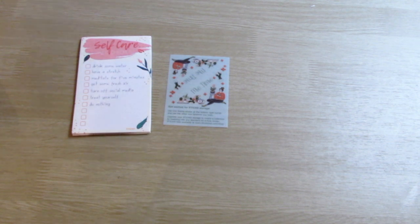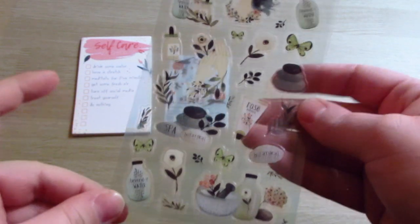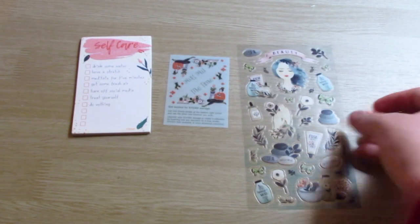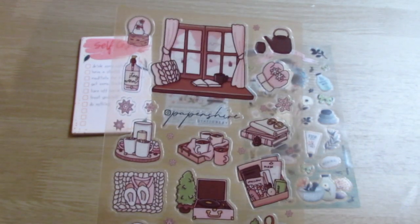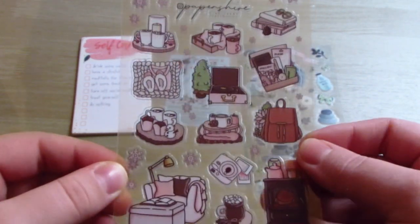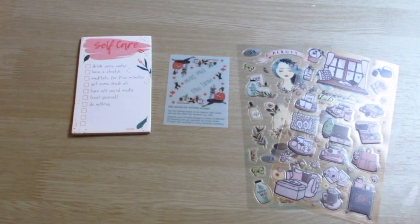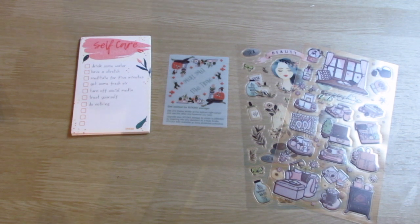Then we go into the sticker sheets. This one has a lot of beauty products and little flowers on it, which I'm totally going to use with my skincare tracking and everything. I do love having these little extra things. We've got some little interior decorating, traveling, and also little coffee stickers, which is so adorable — I can use those for coffee dates when I plan those.